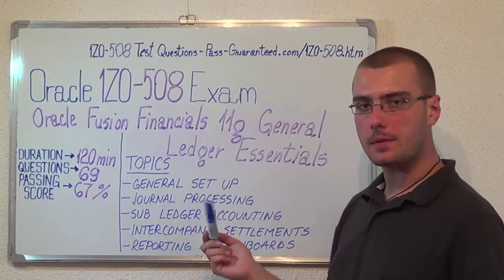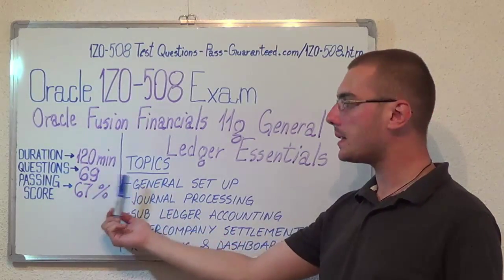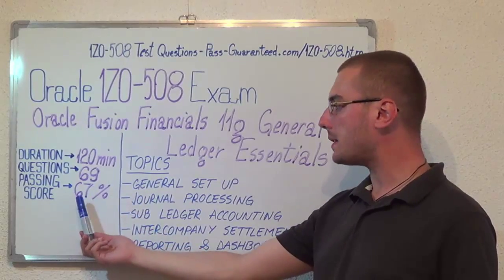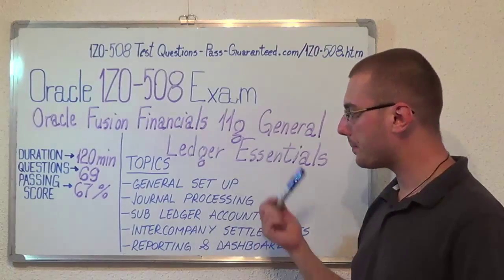Here we have some basic test information. The duration of this exam is 120 minutes, there are 69 questions, and the minimum passing score is 67%.